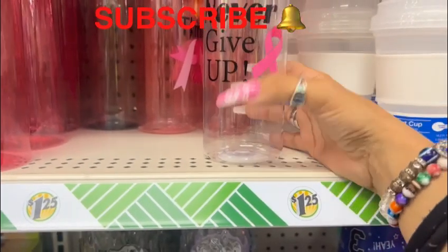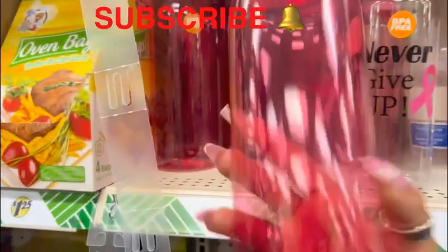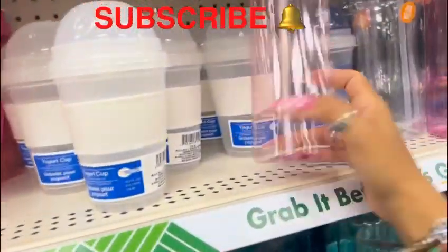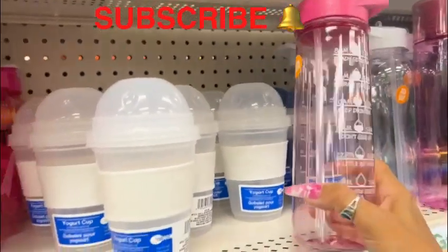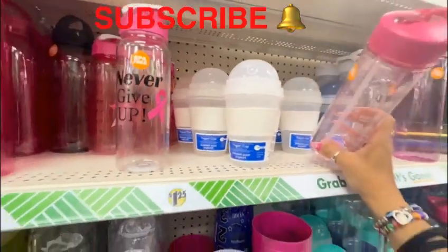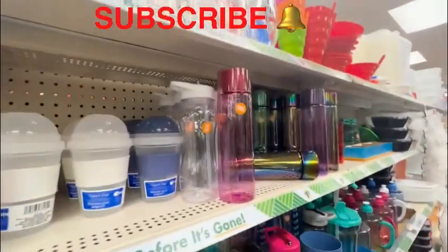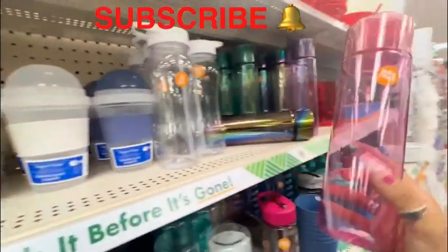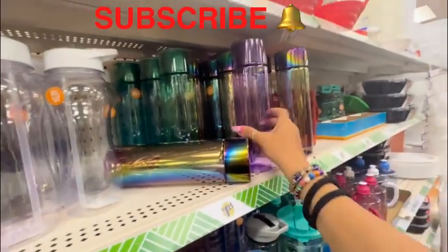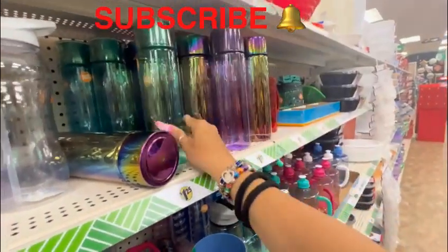They're getting ready for breast cancer awareness — it says Never Give Up, BPA free. Look how cute these water bottles are! This plain one you can use with your Cricut. They come in pink, translucent, purple, and a greenish color — all very beautiful and BPA free. I think I want to get one of these.